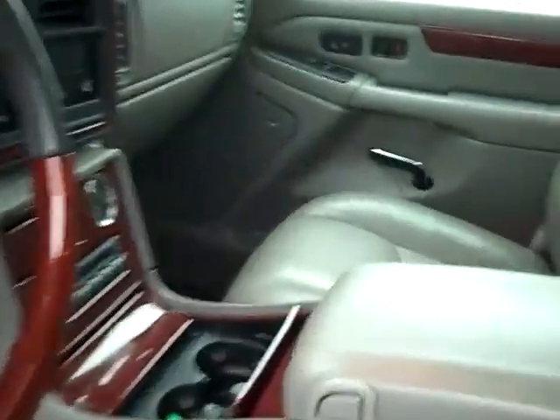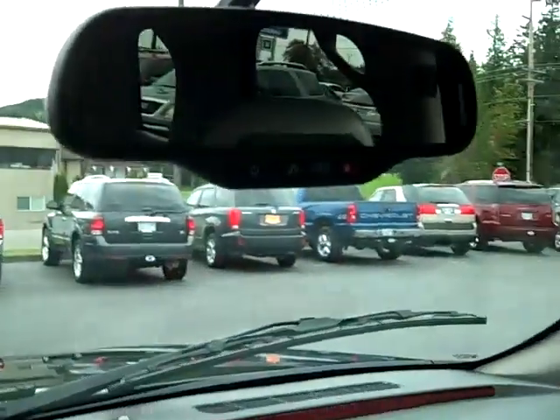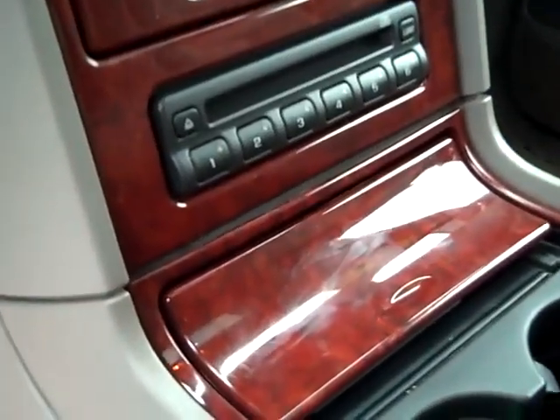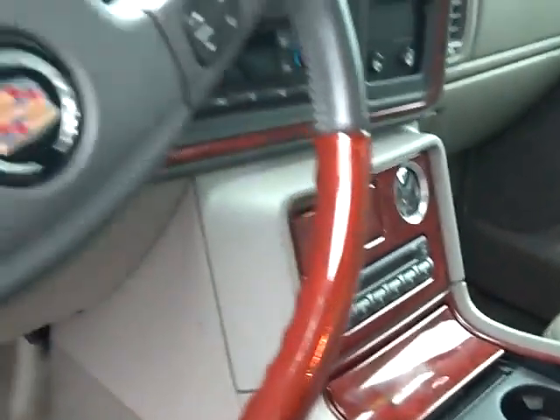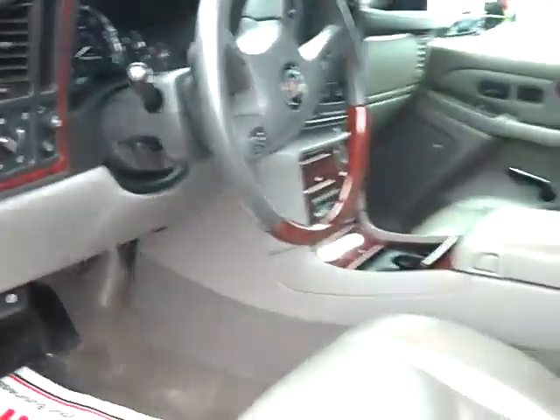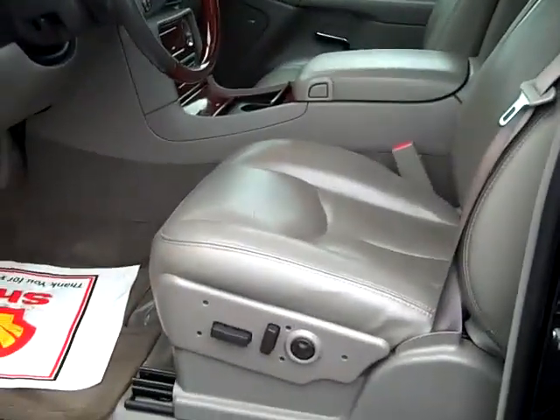Jump on the front where all the good stuff is. You got that sunroof right there, Bose sound system, nice front leather seats, you got that navigation, you got the safety of OnStar with crash response, you got the 6-disc CD changer right there, steering wheel controls, front heated seats, and driver memory.